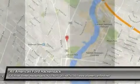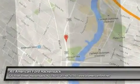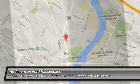Your new ride is just a phone call away. We'll see you next time.